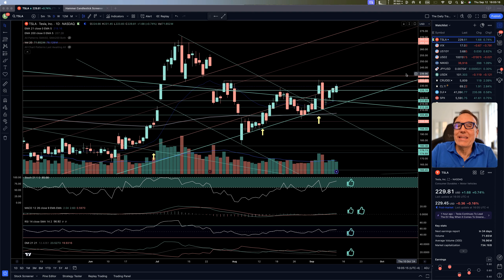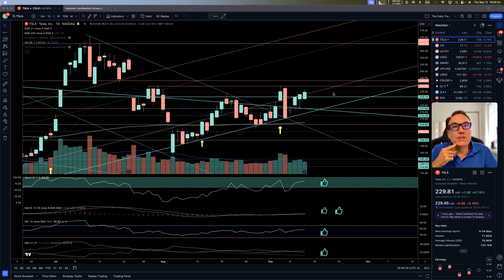Let's try to find some buying opportunities in the stock market. Tesla closed today at 229.81. Post-market, we were down a little bit.